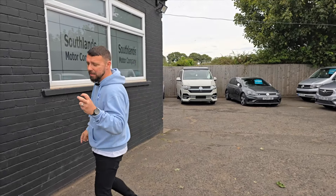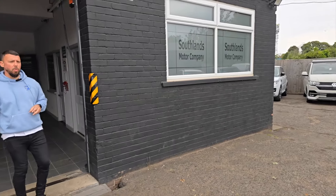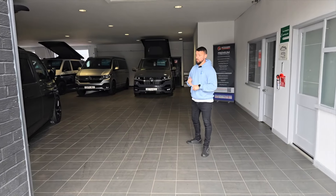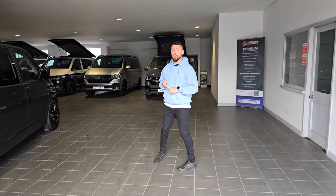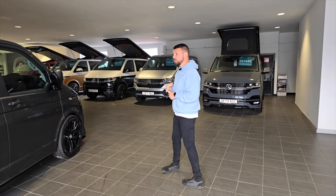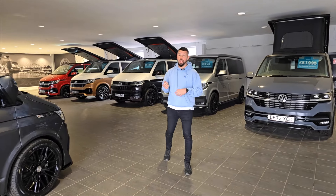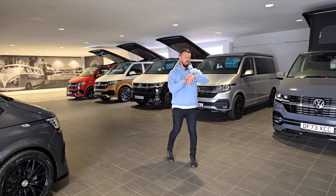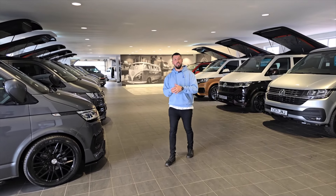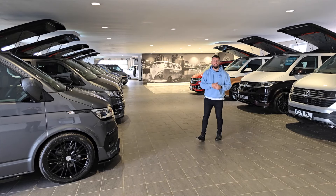If you'd like an ascot gray Highline van, we have one available with a signature kit and one with an executive kit. We'll let you pick what wheels, sidebars, and suspension setup you want since they're not finished yet. If you get in contact before Tuesday the 27th, you're more than welcome to buy one of those two vans and we'll finish them to your specification.